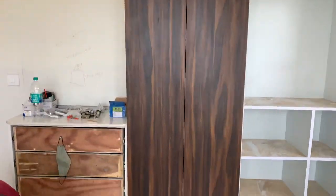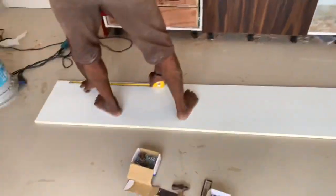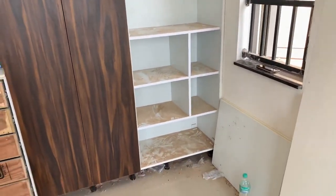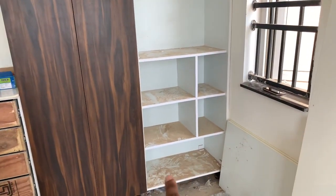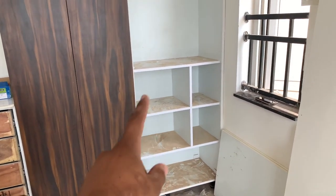This is a door. This is a brown door. This is a brown color mica. This is a white color. This is a design. This is a plain design. This is a white design.